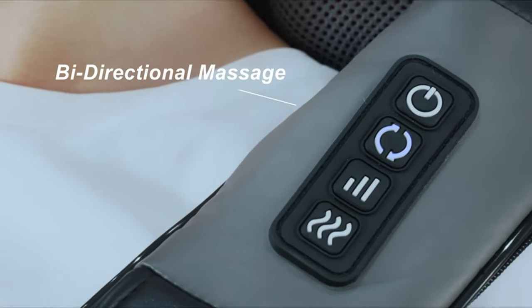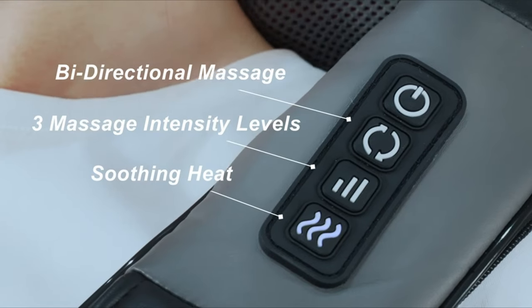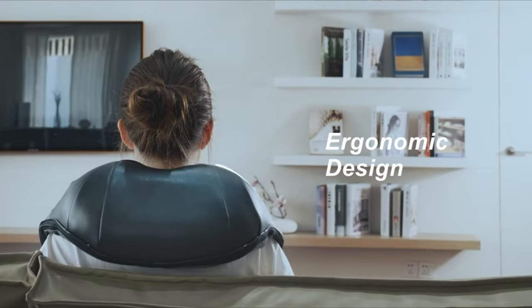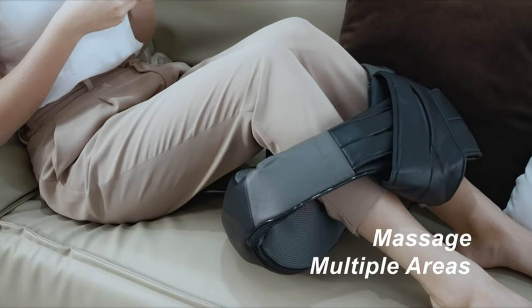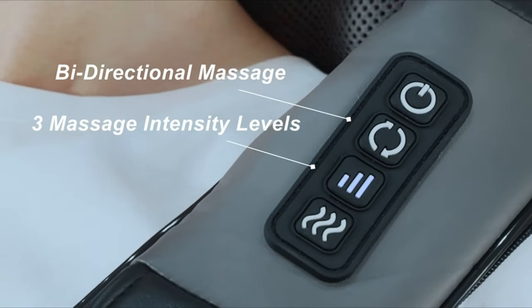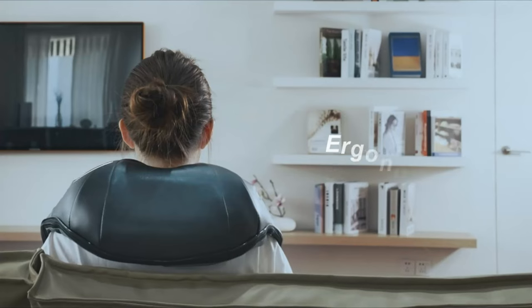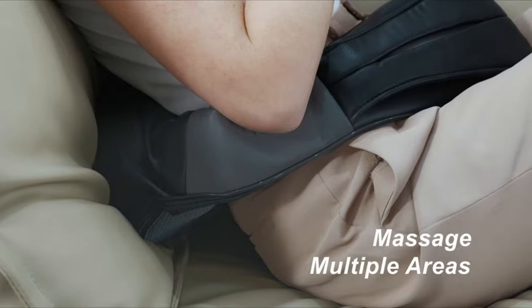Want to adjust its speed level? No problem. With three speed strength levels, you can dial in the perfect amount of pressure that suits you. Plus, with its long handle straps, you can adjust the massage position and strength to hit different spots. It also comes with other customization options for direction and heat. And with its high-quality PU leather and breathable mesh fabric, this massager gives a luxurious feel and is a breeze to clean.